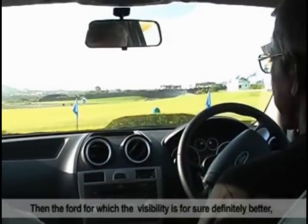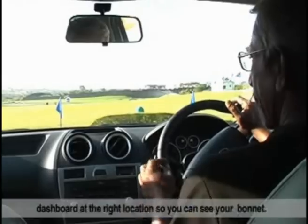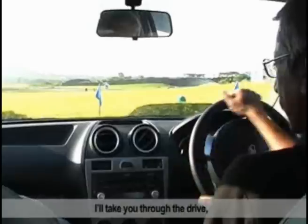The rear of the 1600 Ford visibility is for sure definitely better — the dashboard is at the right location, so you can see your bonnet. And I take you through the drive.